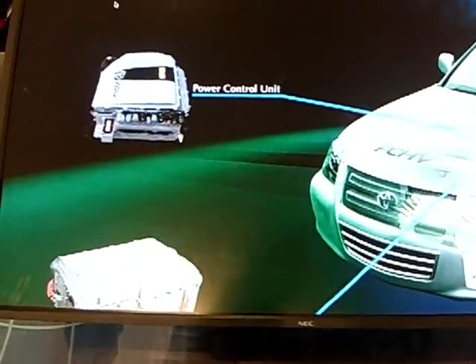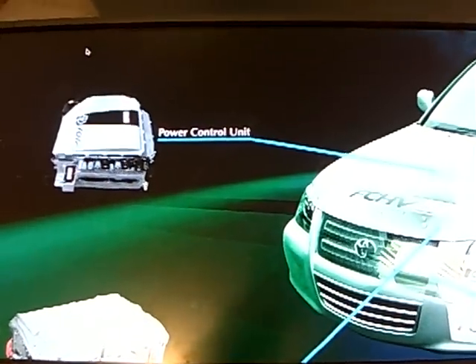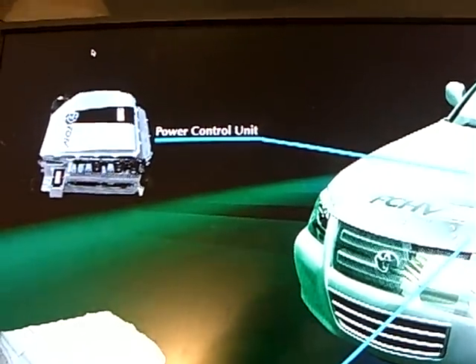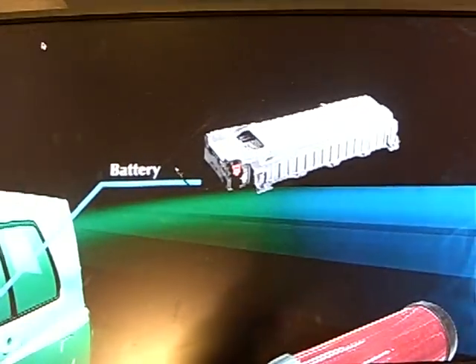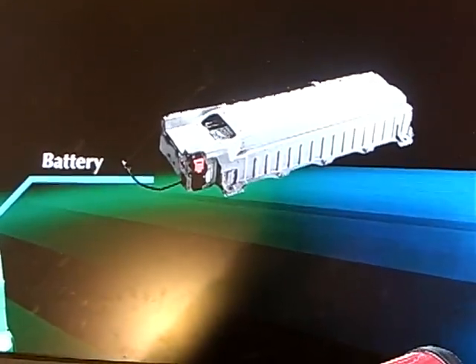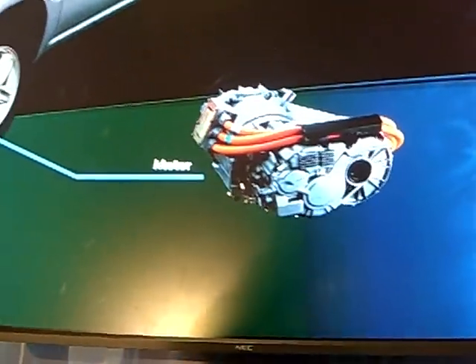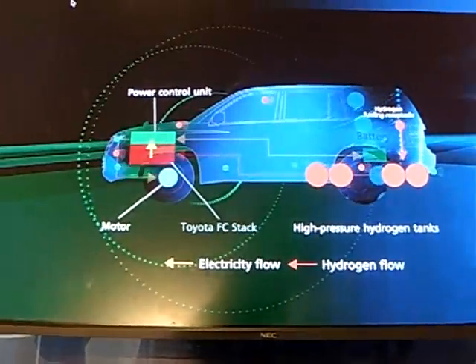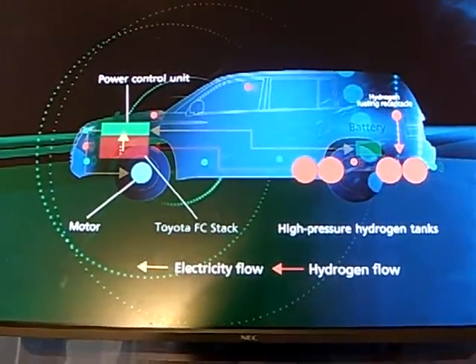The power control unit serves as the brain of the entire system, managing the electric power to meet the needs of various driving conditions. The battery can either provide energy to the electric motor or store energy for later use. The electric motor generates the force to propel the vehicle. The Toyota FCHV energy flow also operates very similarly to HSD vehicles.